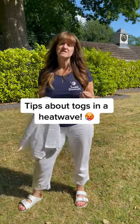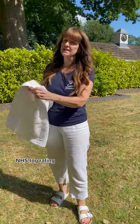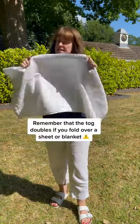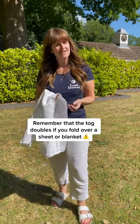During a heatwave, all parents are concerned with making sure that their babies remain cool while they're sleeping. If you're using a lightweight sheet like this, this is rated as one tog. But it's important to remember that when you fold it over, you double the tog rating, so it now becomes two togs. And it can be quite easy to overlook this.